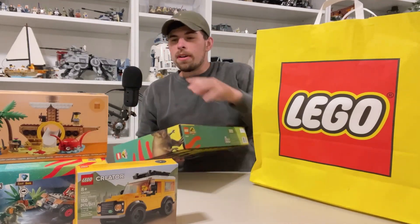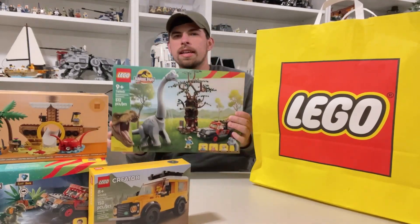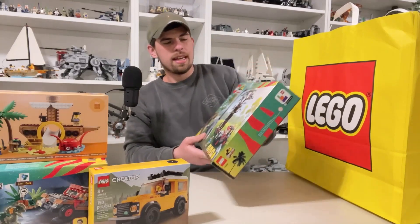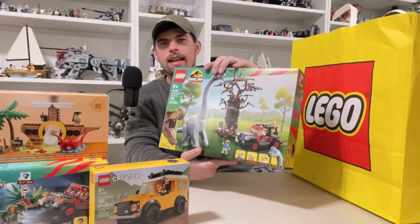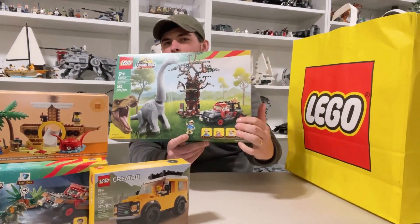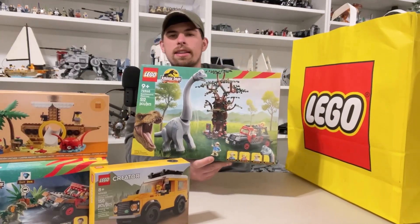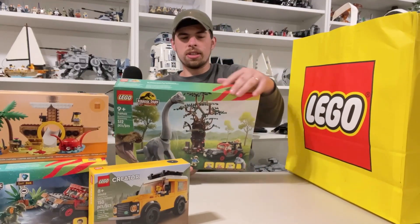On top of the Dilophosaurus set, I had to get the Brachiosaurus. When I did my reveal video I was looking at this thinking $80 — that's so much money. But you get the Brachiosaurus and a better rendition of the jeep than in the Dilophosaurus set. I had to have it though — such an iconic scene.